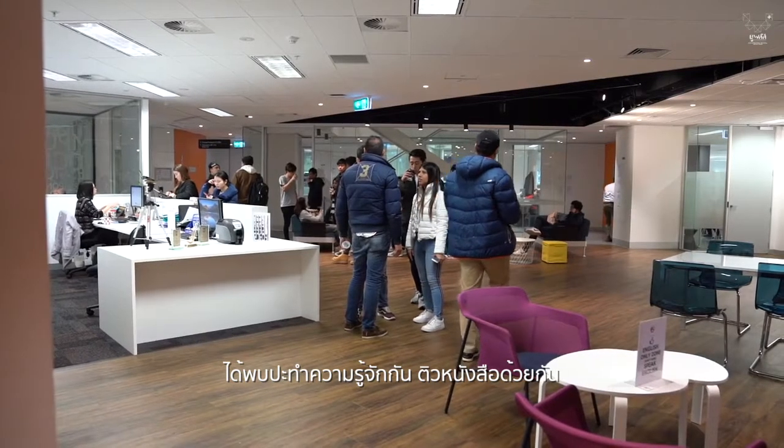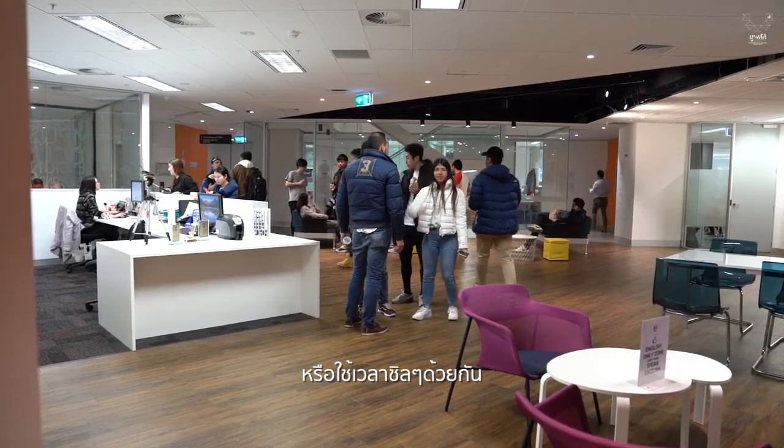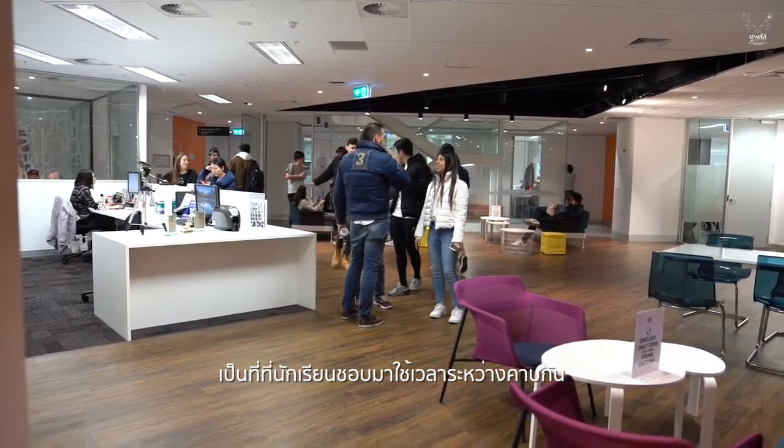Surrounding this area is the breakout room, where other students can come and mingle, study together, or just hang out. It's a very popular place in between classes.